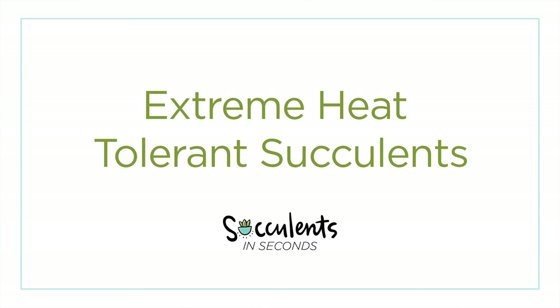This is Succulents in Seconds, a quick video with a quick answer to your succulent questions.